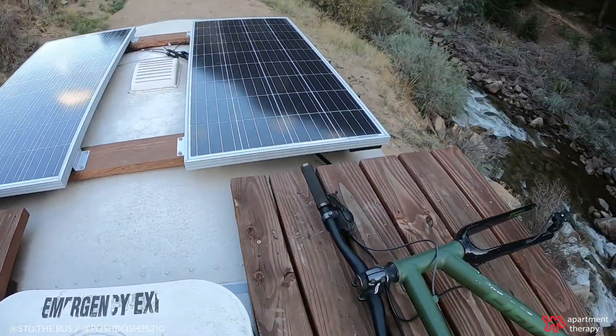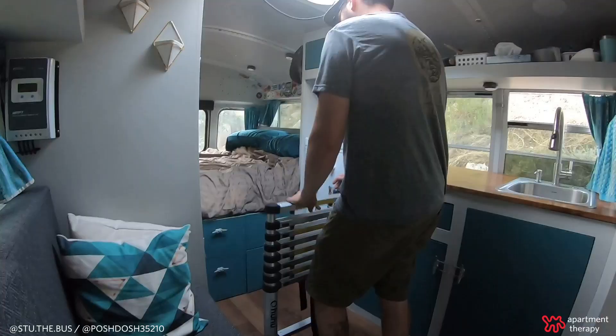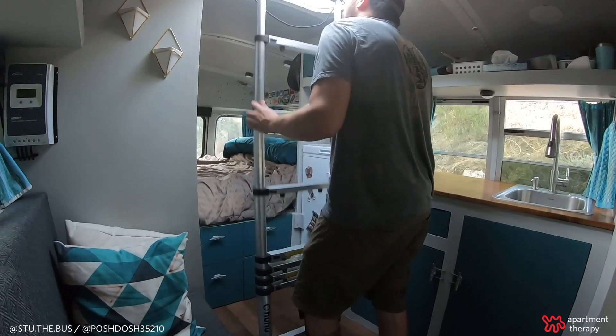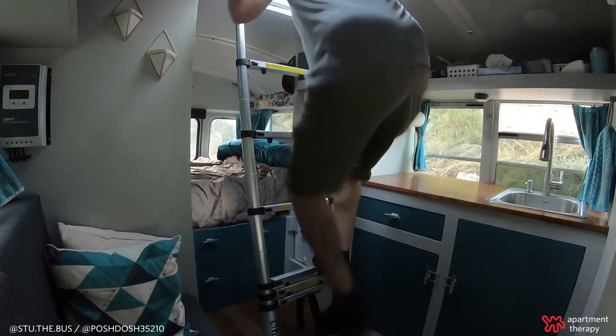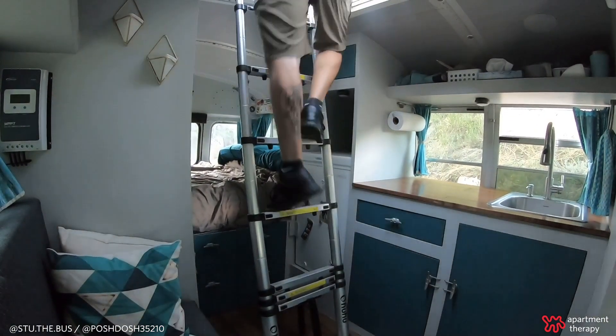One of our favorite features on Stu is the rooftop deck, which we are currently on. It's great for stargazing, sunbathing, and just hanging out with friends. It pretty much doubles our floor space, which is awesome, and it kind of gives some perspective on things — and you get great views like this.